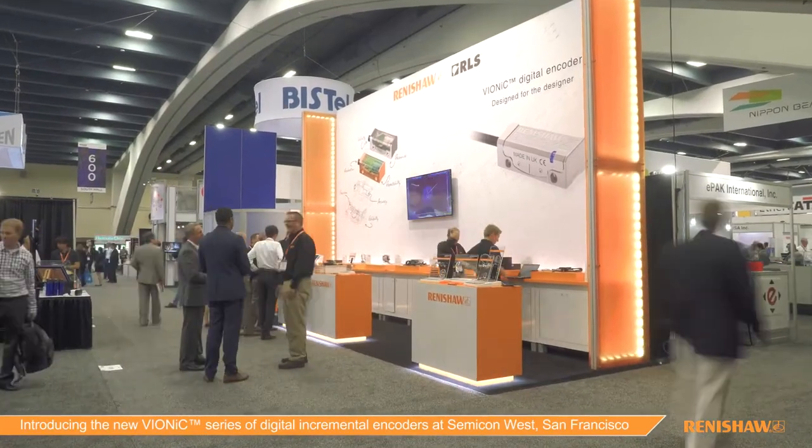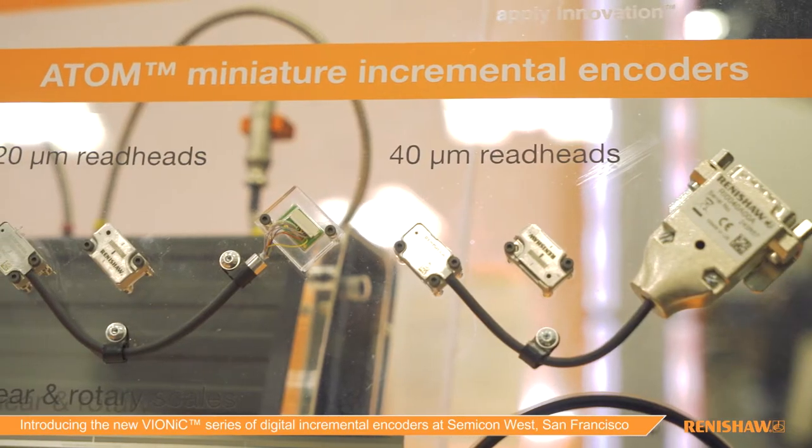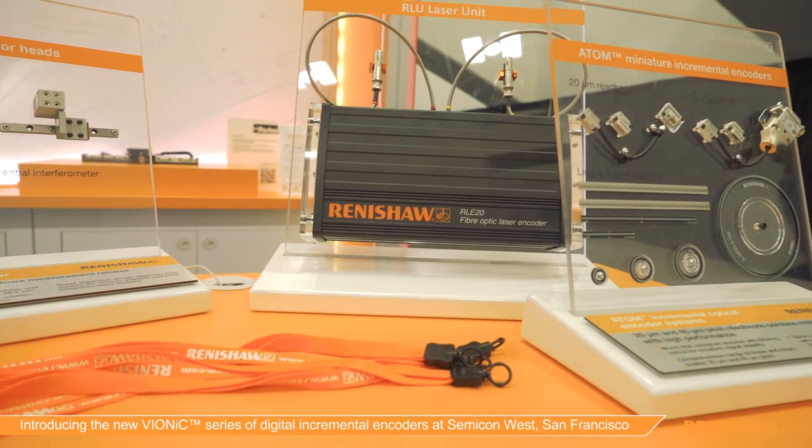Hi and welcome to Renishaw's encoder stand at Semicon West. This is a really important show for us, one that we've been supporting for over 20 years, mainly because our magnetic, optical, and laser encoders lend themselves perfectly to back-end and front-end semiconductor processing equipment.